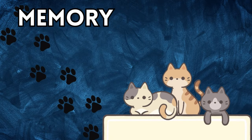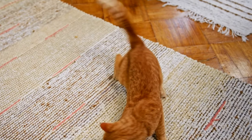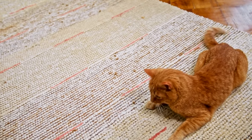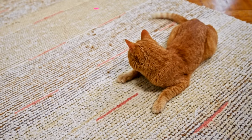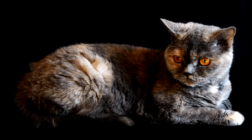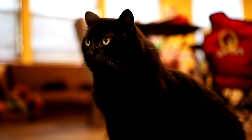Memory: Their memory is divided into three main types — spatial, short-term, and long-term — each playing a crucial role in their daily lives. Spatial memory allows cats to remember where things are. This is why your cat can navigate your home with ease, even in the dark, and remember the exact location of that hidden stash of treats.